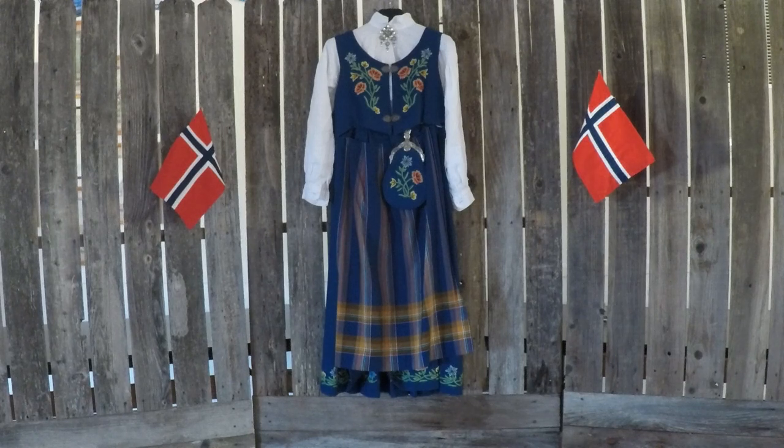There are many different kinds of costumes in Norway. They are all regional, so each costume has specific designs and they all look different. There are some that are very loose, but this one is very ornate.